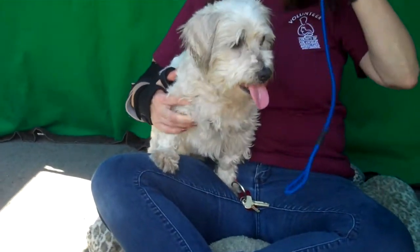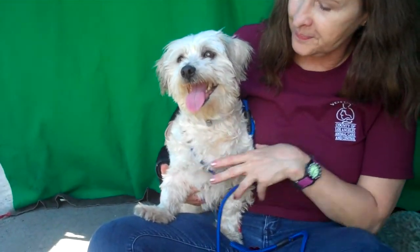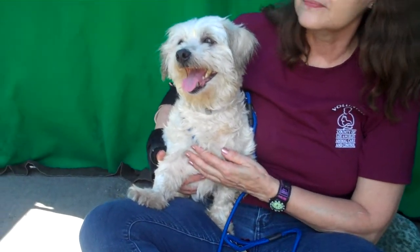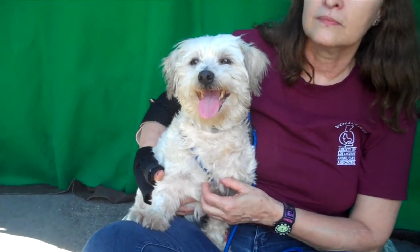Meet little Tugar, and he is just adorable — just the cutest little guy. His impound number is A417-4265, and he's about 17 pounds. He's a Maltese Lhasa Apso mix, so he's got the best of all personalities.